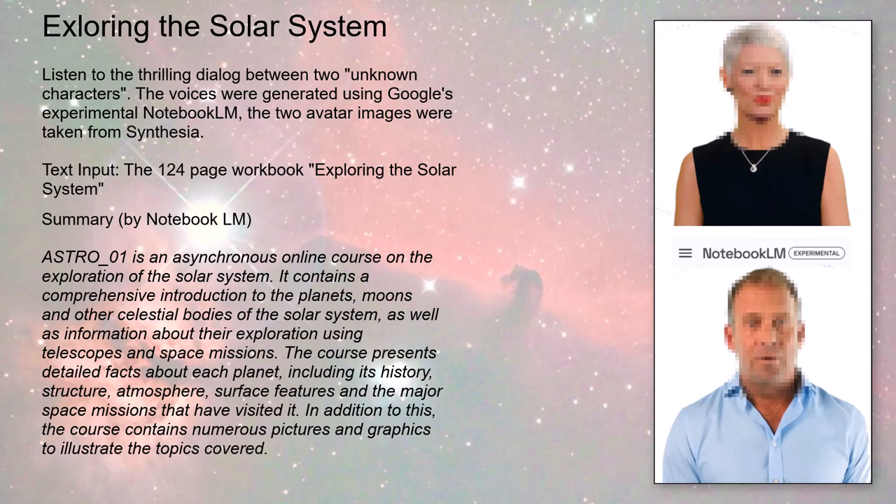Thanks to those discoveries, we've got rovers rolling around on Mars sending back mind-blowing images and data. There are even serious discussions about terraforming Mars — making it more habitable for humans. The source material mentions using cyanobacteria to potentially create a more Earth-like atmosphere on Mars. It's science fiction becoming reality, but it raises huge ethical and practical questions — like, do we have the right to alter other planets, and even if we can, should we?